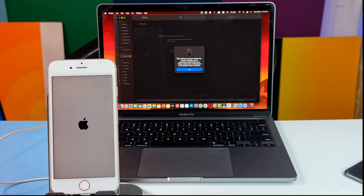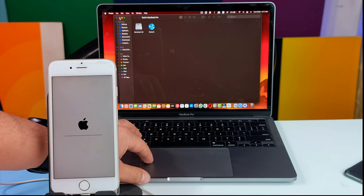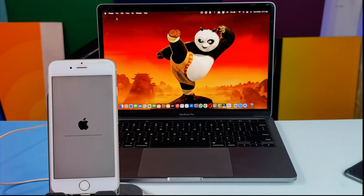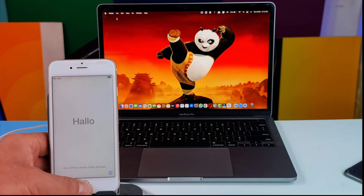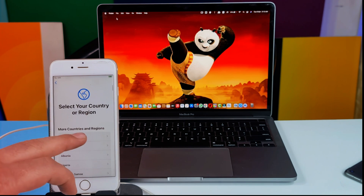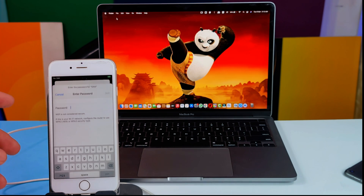Once iTunes has restored your iPhone, a message will pop up saying your iPhone has been restored to factory settings. Click OK and close iTunes. Your phone will restart, and after restarting your problem should be fixed. As mentioned, this method erases everything on your iPhone. Once restarted, just set it up and you're good to go. That is how you can DFU restore your iPhone with iTunes.